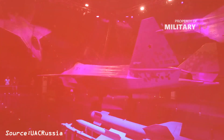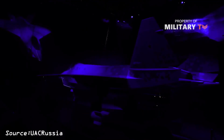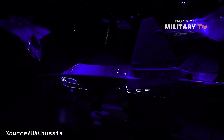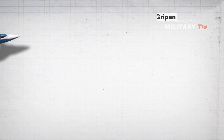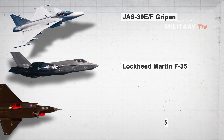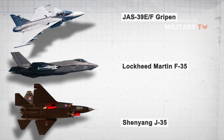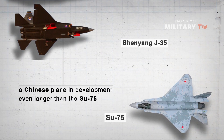It's a new design that Moscow hopes will create a niche for its combat aircraft industry in the export market. Their intent is to upend sales by competitor aircraft built by other nations — the Swedish JAS-39EF Gripen, the Lockheed Martin F-35, and even the Shenyang J-35, a Chinese plane in development even longer than the Su-75 — by offering a cheaper, Russian-made alternative.